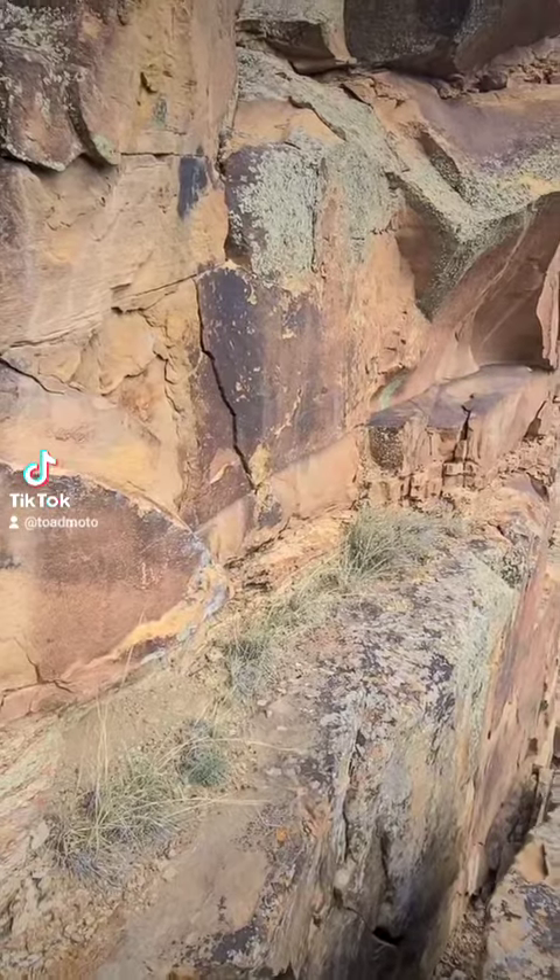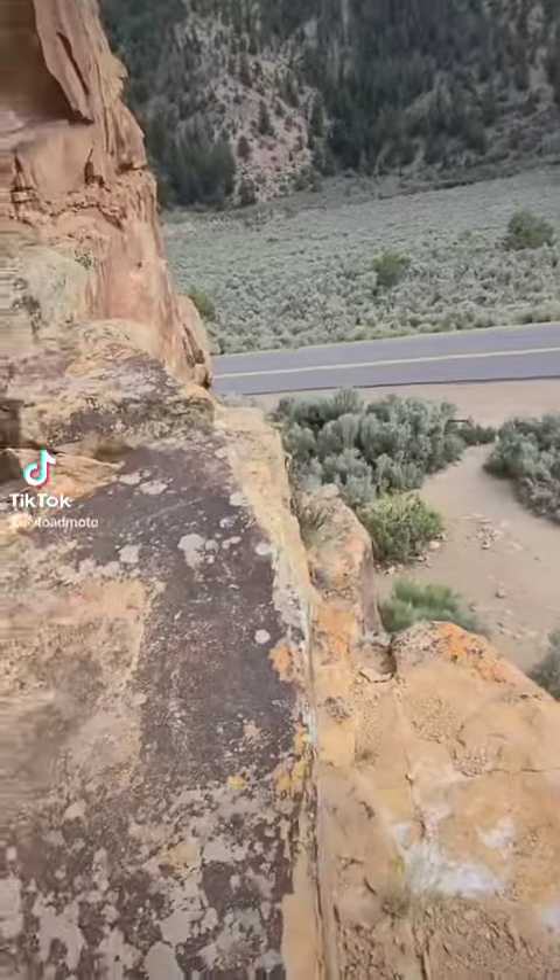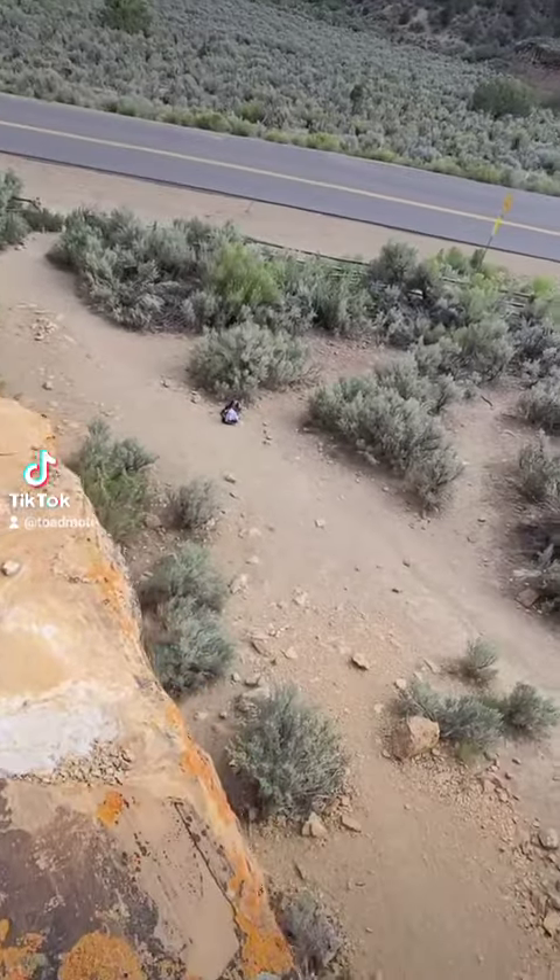The petroglyphs are down here, so I'm going to come over here and try not to kill myself or fall off this cliff — it's a good 25 to 30 feet drop.